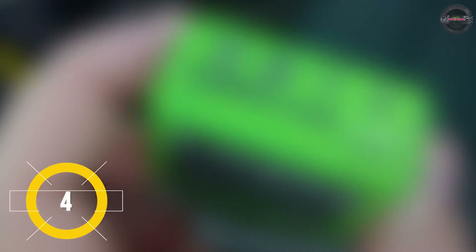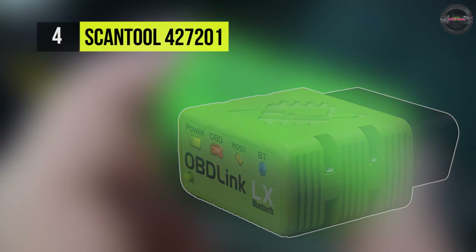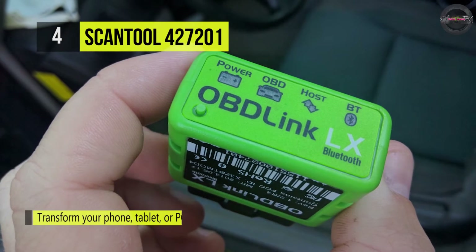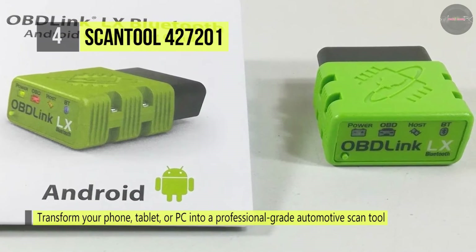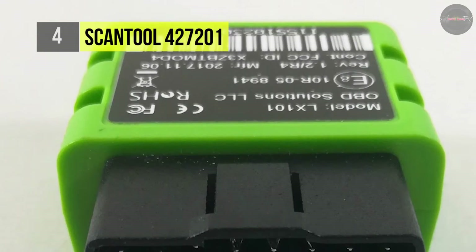The ScanTool 427201 works up to four times faster than the closest competitor. The ultra-fast response times let you enjoy accurate, detailed graphs and smooth, realistic virtual gauges. It comes with hacker-proof security, which utilizes a unique multi-layered link security mechanism, eliminating the risk of unauthorized access.